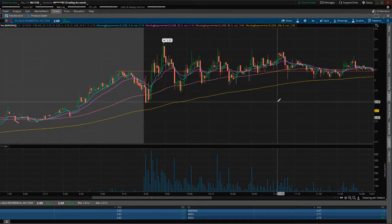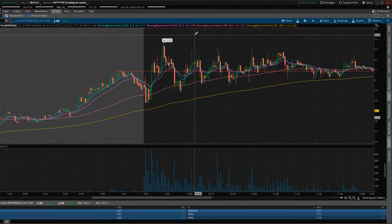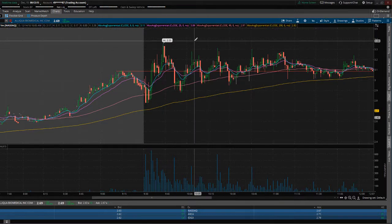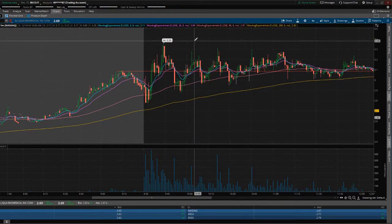This is 100% dependent on your account size and how much you are willing to risk. If you have a $1,000 account and the stock is around $3.35 at its high — let's just say $3 — let's see how many shares we could actually buy.